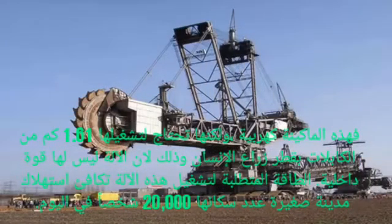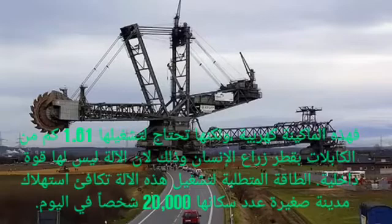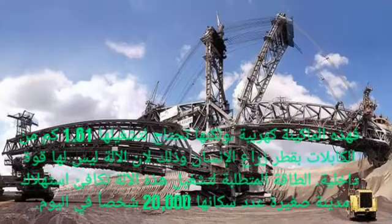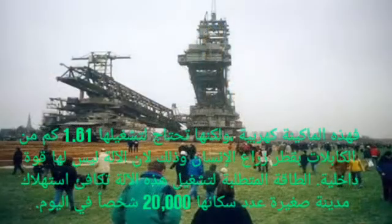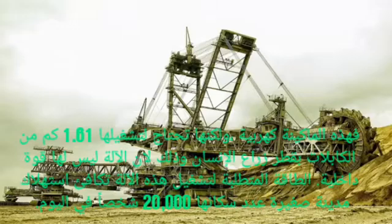The Bagger 288 is electric, but for its operation it needs 1.71 kilometers of cables with the diameter of the arm of a man, since the machine does not have internal power. The energy required for its operation is equivalent to the daily consumption of a small city of 20,000 people.